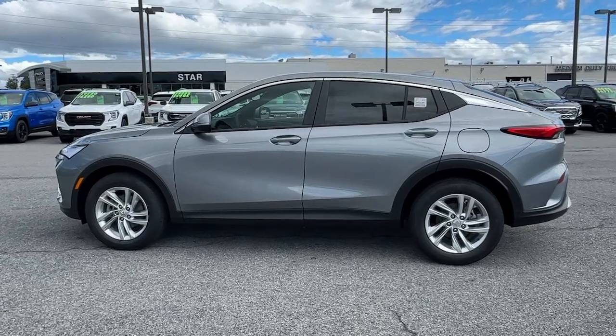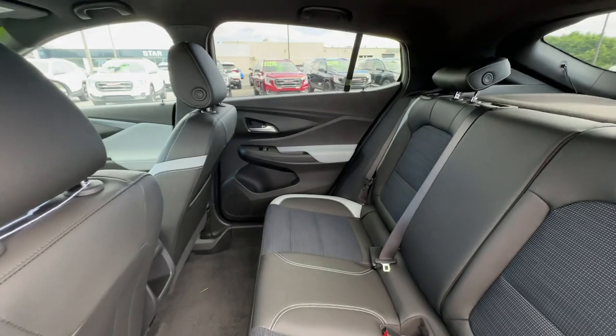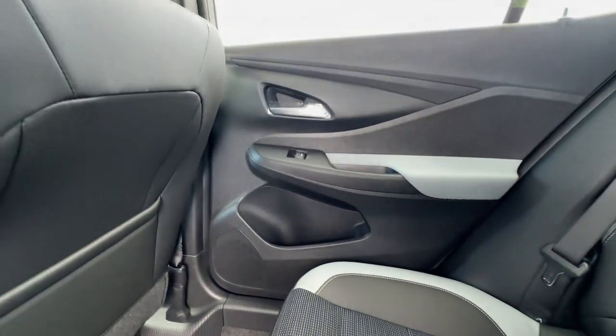Premium styling meets practical affordability in this good-looking InVista. See for yourself when you take it out for a test drive. Our professional staff looks forward to giving you excellent service.